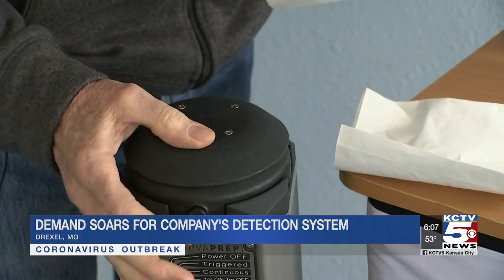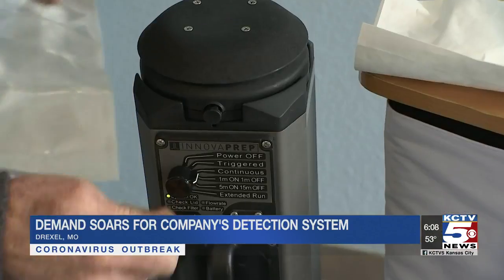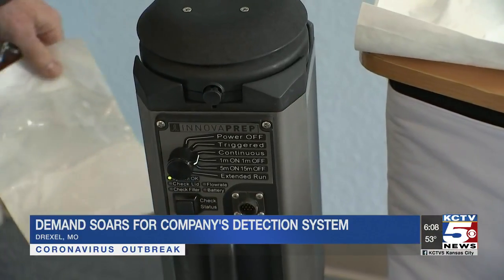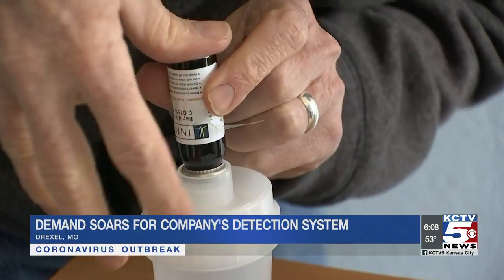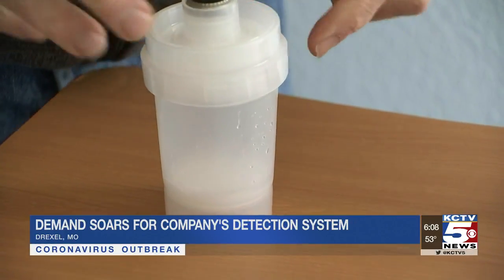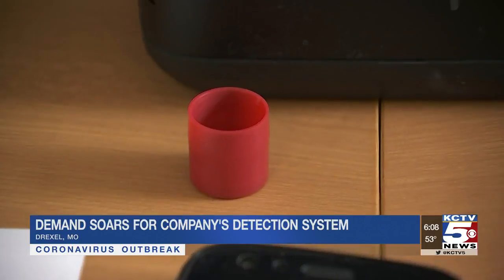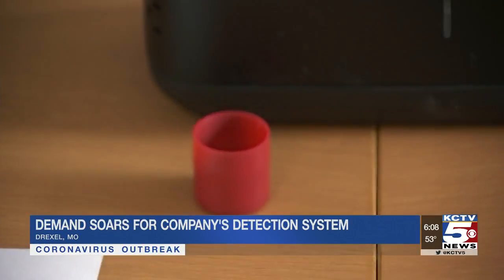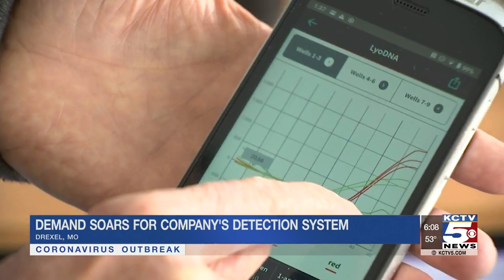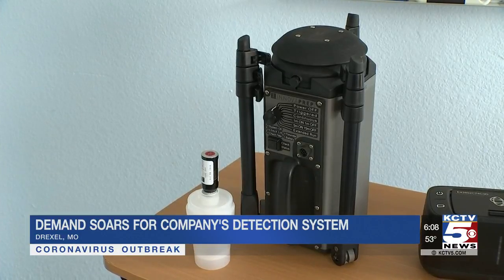This machine, called the Bobcat — named after Drexel's mascot — collects air and traps microbes and germs in a filter. A foam solution turns the sample to liquid. Then this machine concentrates the organisms in the liquid to a tiny fraction of a drop, which can then be put into a machine to detect what they are. It amplifies the DNA until there's enough of the DNA of that organism to identify it, and all of that takes less than two hours.